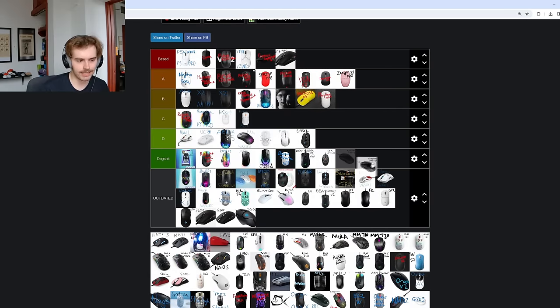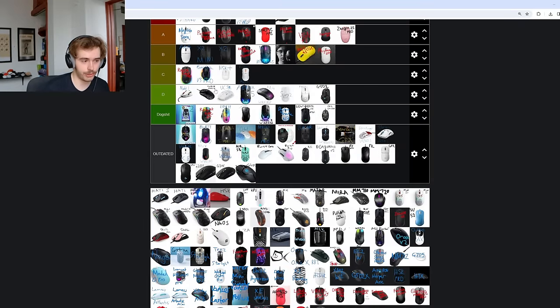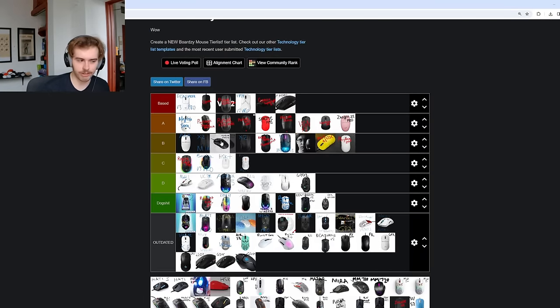The OG HyperX Pulsefire Haste — it's just an alright mouse, can either go C or D tier. The wireless one would wind up in like B tier. I don't recommend the wired version anymore — however much they're charging for it is probably too much. I realized I don't have any updated Pulsefire Haste 2 on the list, so take what I said about the wired one, and now in your mind this is the HyperX Pulsefire Haste 2 Wireless — it winds up in B tier. It's just alright if you can catch it on a deal, but nothing game changing. HyperX makes very standard run-of-the-mill mid-tier products.